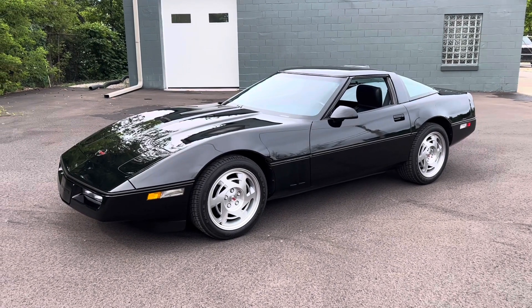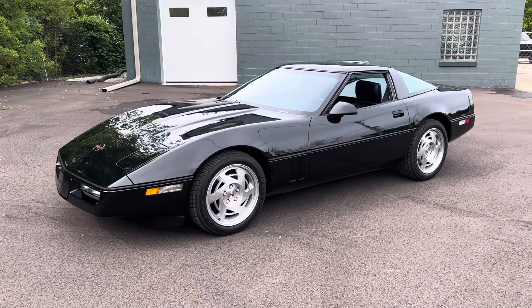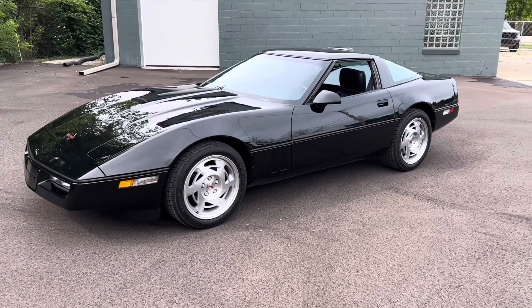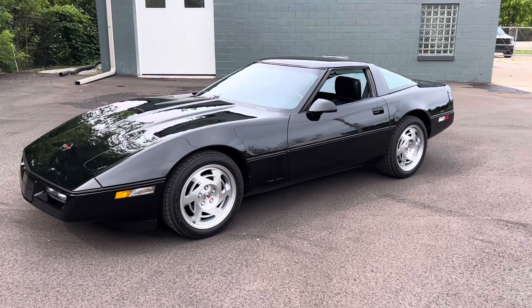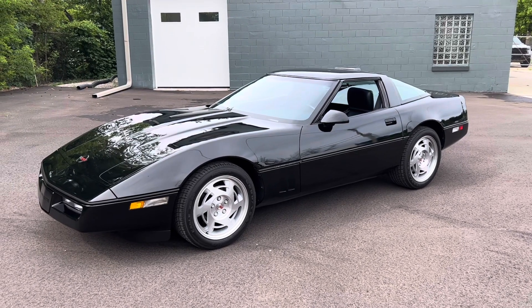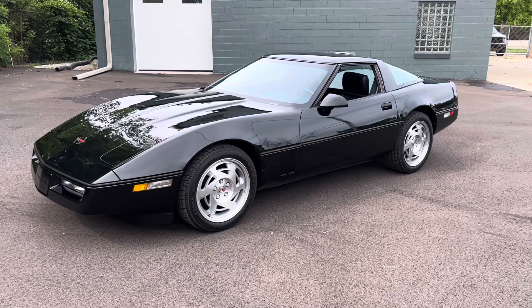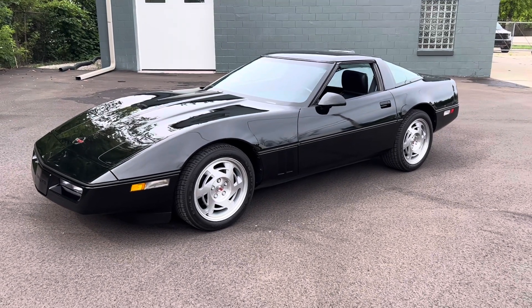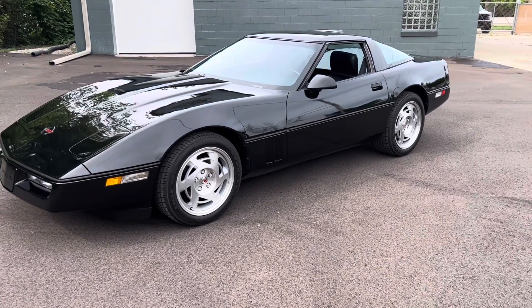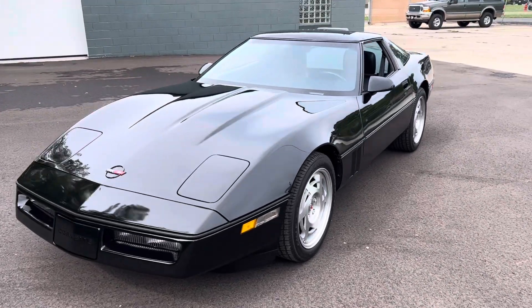Hey everybody, here's a walk-around video of the 1990 Corvette that I am selling. It is a one-owner car being sold from the estate of its original owner. It was purchased new at Newman Chevrolet in Cedarburg, Wisconsin just down the road, and has been a sunny day pleasure-use car only since it was purchased new by its late owner. It's essentially as close to new as you can get for a 1990 Corvette.